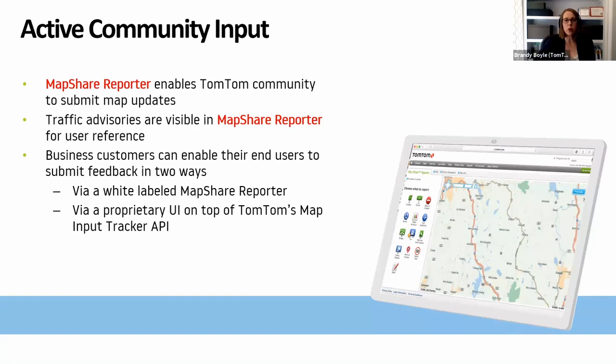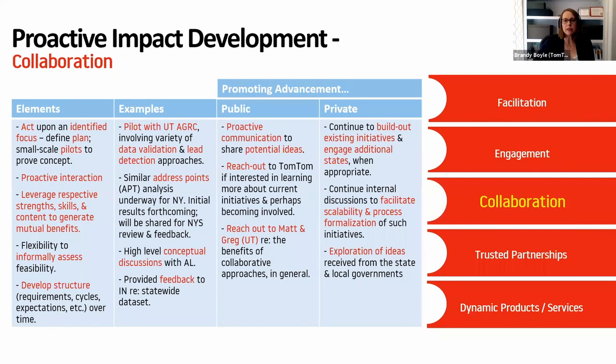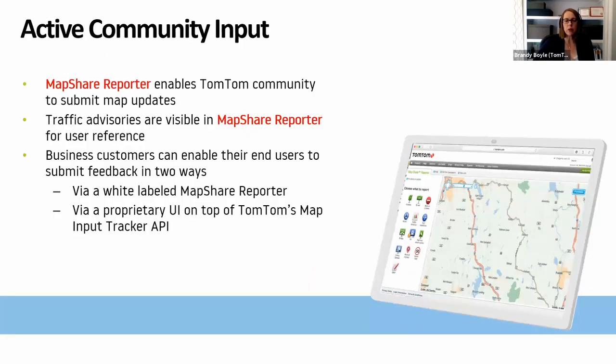Looking at our map-making process, within our sourcing operations group we're really interested in getting information from authoritative data suppliers. The important piece is finding where the changes are and making sure to continue that feedback loop so constituents have access to updated data through commercial applications as quickly as possible. We also have some templates for map data input, and our Map Share Reporter is one free, publicly available tool — anyone can create a user account and start providing direct feedback on map updates they want to make sure commercial map companies have in their systems.